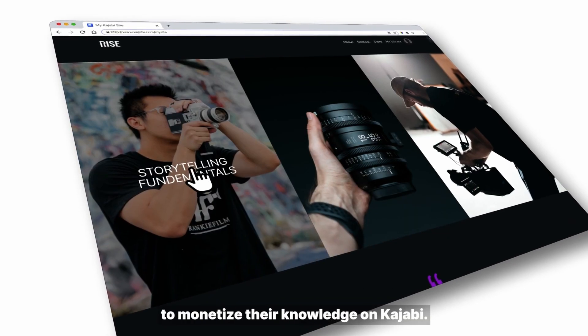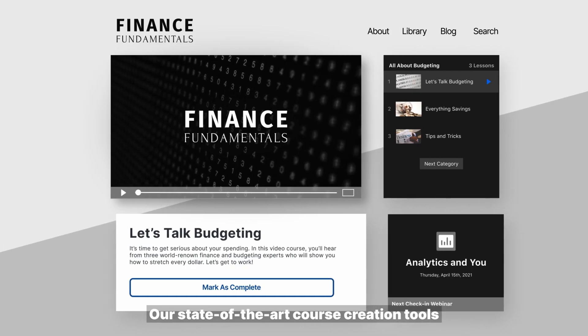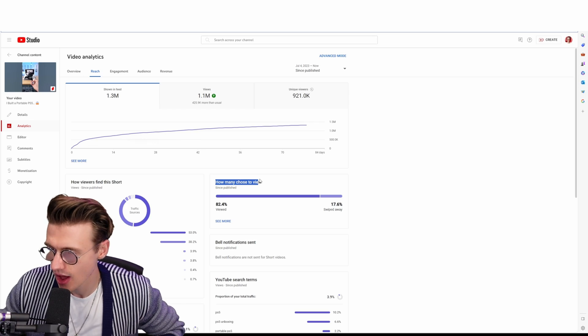In this video, I'm going to share with you some of the best tools that you can use to grow your YouTube channel, make more money online, and also save yourself some time when making your videos. These are some of my favorite tools that I use for running my YouTube business.